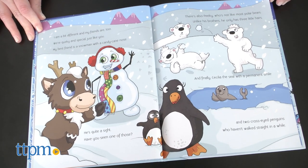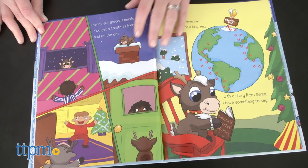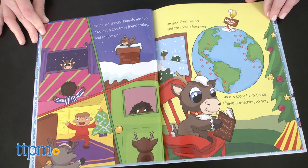On Christmas Eve, children place their reindeer under the tree and the reindeer flies off with Santa on his sleigh until next December, when it will return once again.